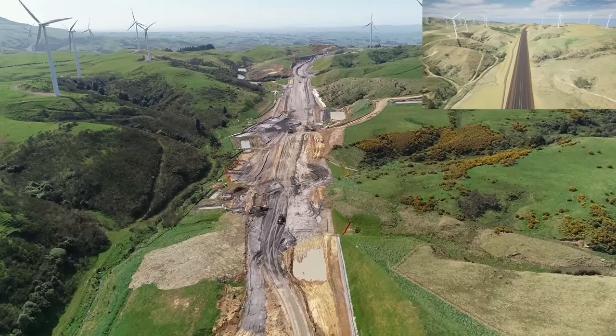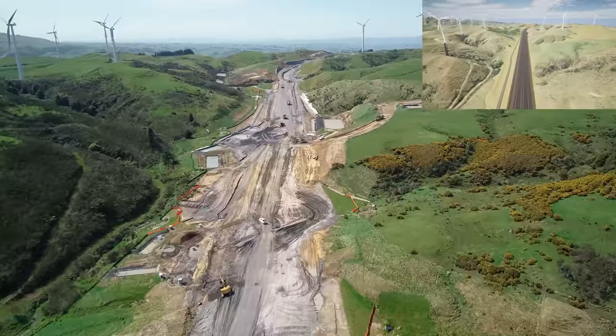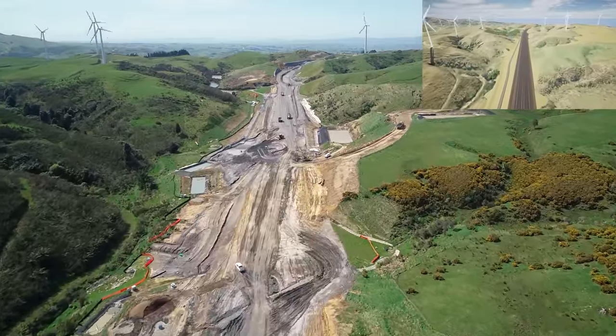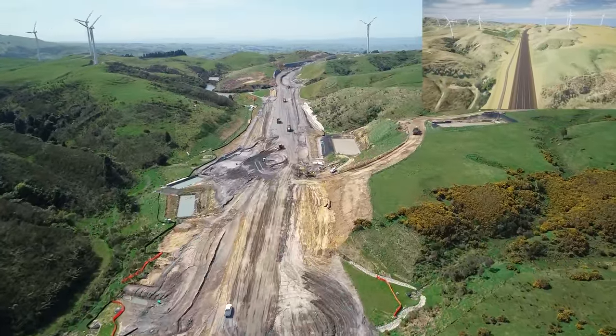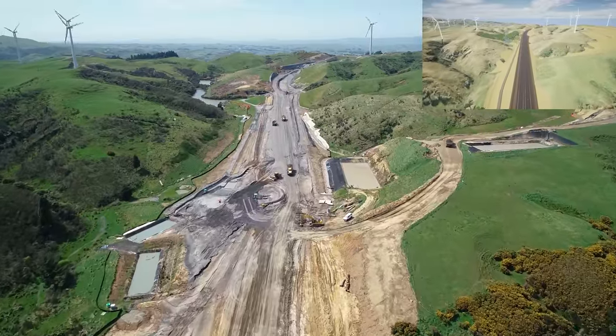As we move through Zone 3, just a reminder about some of the main details of the road. It will be 11.5km long with 2 lanes in each direction and a roundabout at each end. The road has 6 structures, 28 major culverts and a shared user path.